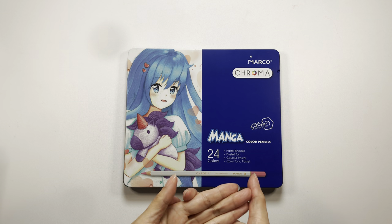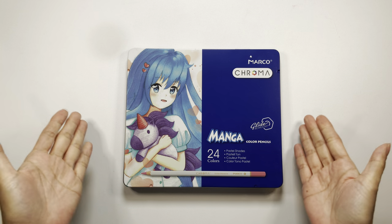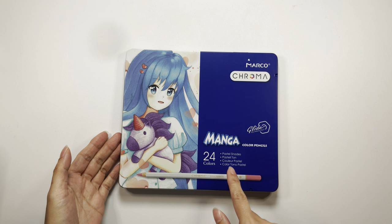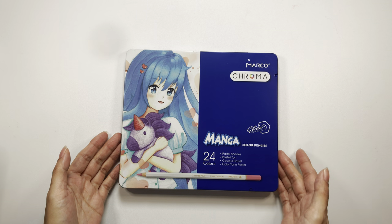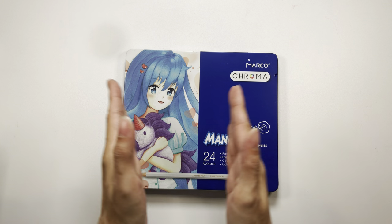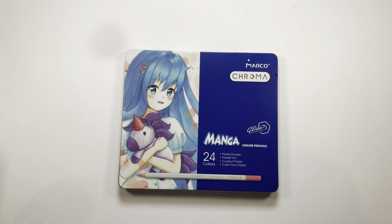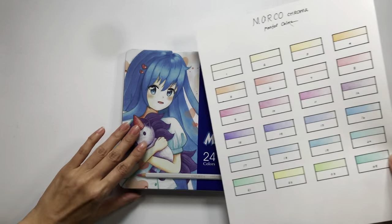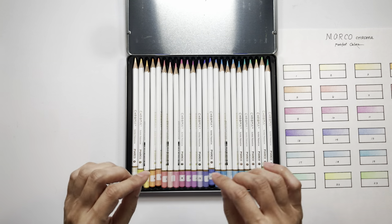I'm going to start off with the supplies that I received as birthday gifts. The first is the Marco Chroma Manga colored pencils, 24 colors with pastel shades, and this is a gift from the beautiful T — so thank you so much, T, for this wonderful pencil set. I do have this swatched, and here is how the pencils look like.